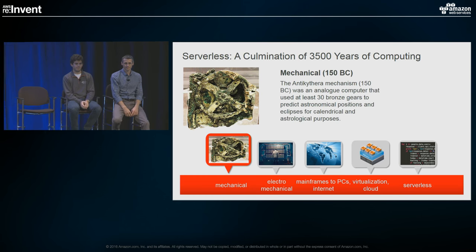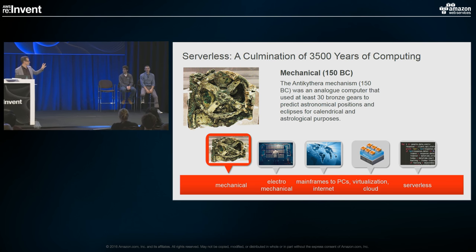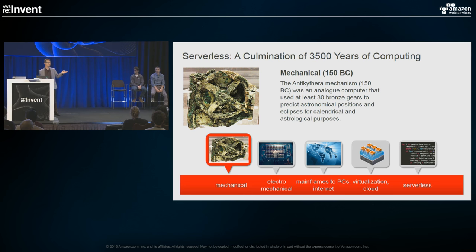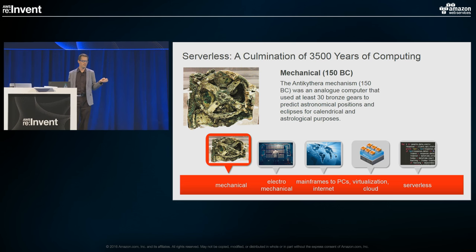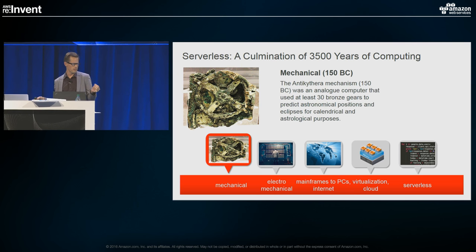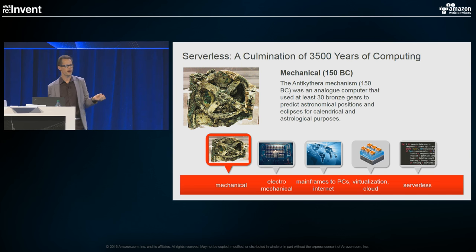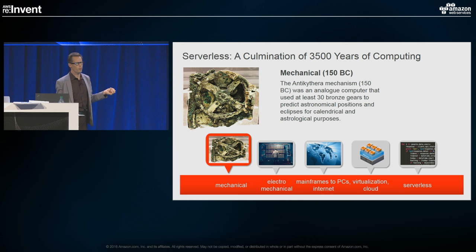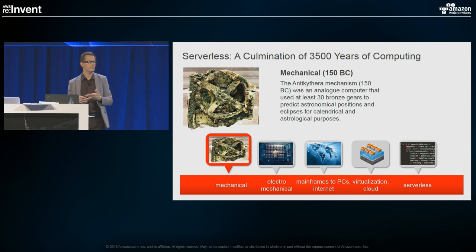Before we get into the details, I want to talk about serverless and the culmination of computing for 3,500 years. We like to think of computing as a relatively modern phenomenon, but developers and makers have always been there throughout history. The device you see here on the screen is called the Antikythera Mechanism. It was discovered in a shipwreck off the Greek island of Antikythera in 1901, and scientists date it back to 150 B.C. It's a mechanical analog computer comprised of about 30 bronze mesh metal gears, used to predict calendrical events.